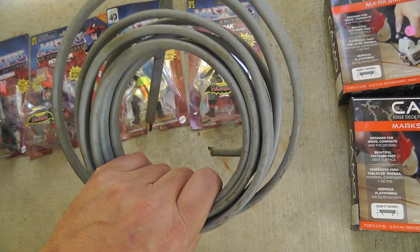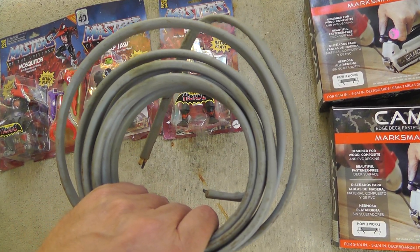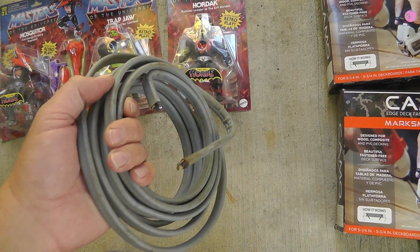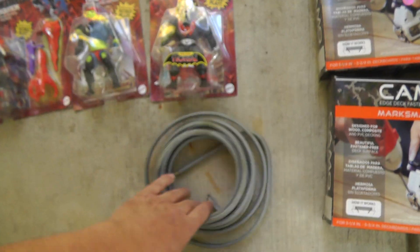I have a copper stash — every time I come along cheap copper, I just throw it in there with the rest. One day I'll do something with it. This was a buck for probably a little over a pound of copper.